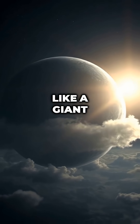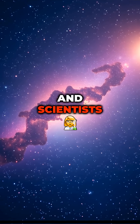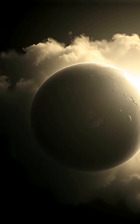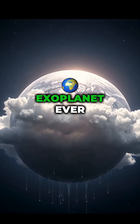Imagine a planet so reflective it acts like a giant cosmic mirror, shining brighter than Venus. That planet exists 264 light-years away, and scientists say it shouldn't exist at all. The mirror planet LTT 9779b reflects 80% of the light from its star, making it the most reflective exoplanet ever discovered.